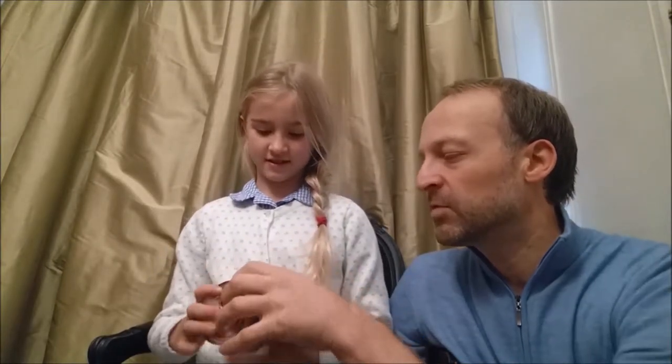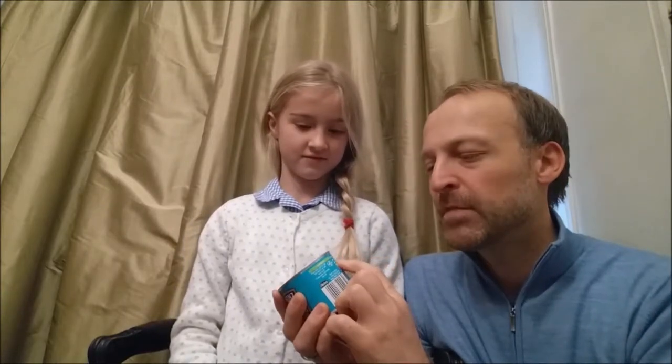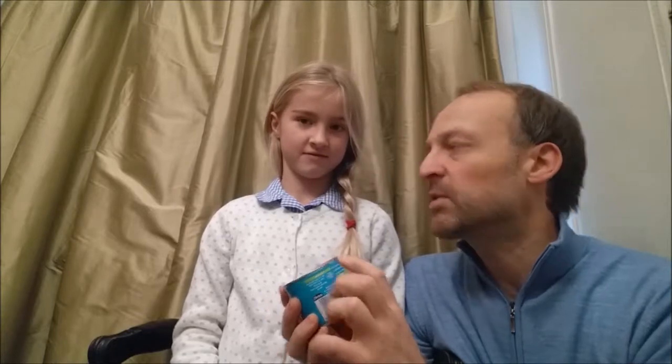Before we look at the ingredients, it says here it's low in sugar, no artificial flavours and no artificial preservatives. So that's quite a good start, isn't it? It's still got sugar in it though — it's low in sugar, but it must still have sugar in it.